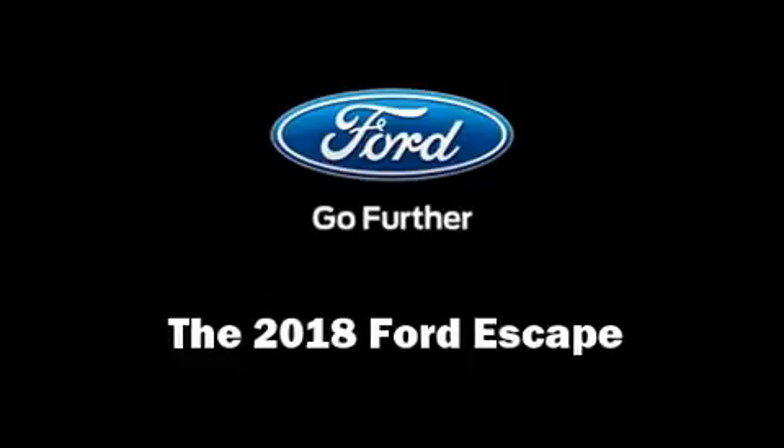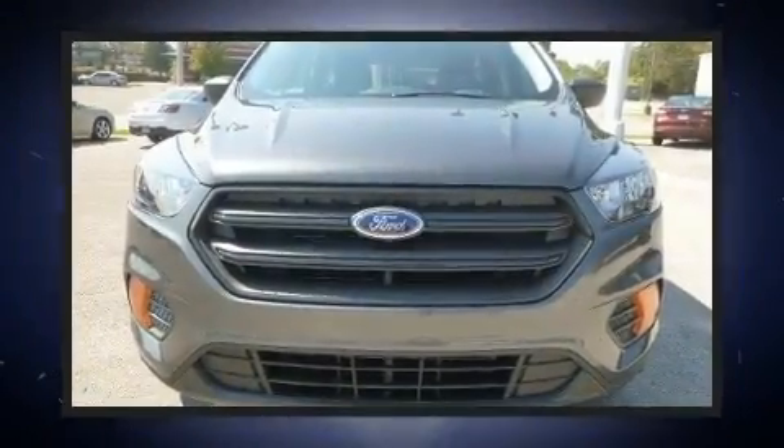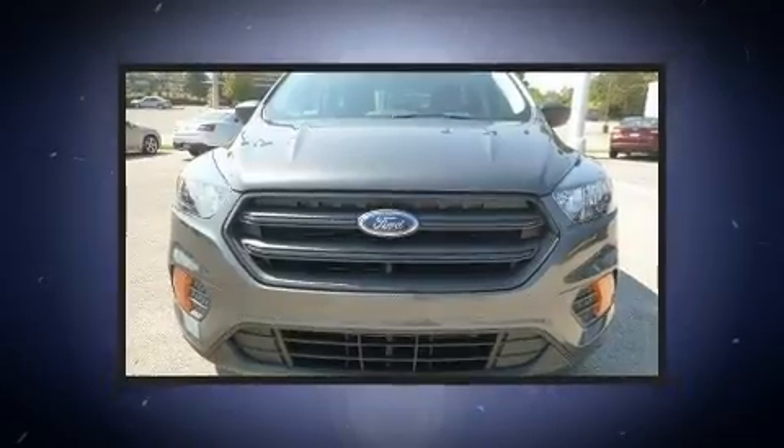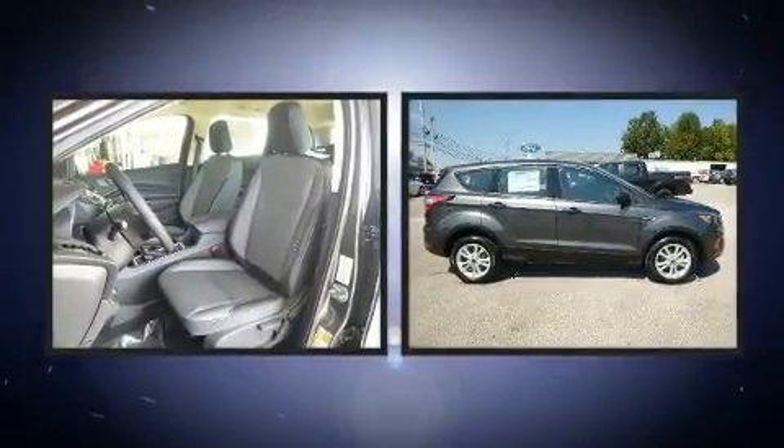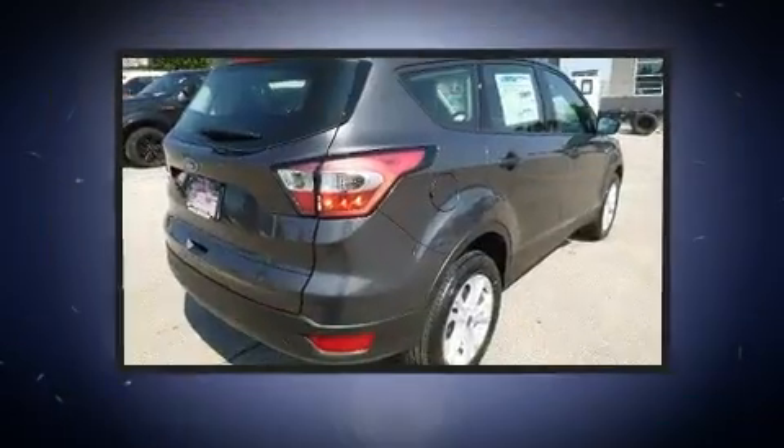Load your family into the 2018 Ford Escape. Smooth gear shifts are achieved thanks to the 2.5-liter four-cylinder engine, providing a spirited yet composed ride and drive.